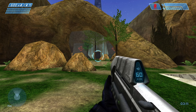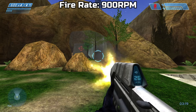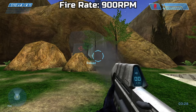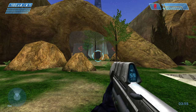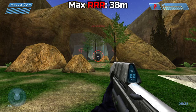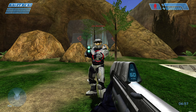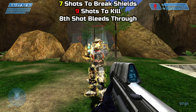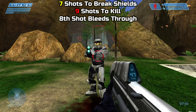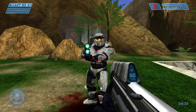The MA-5B holds 60 rounds in the magazine, plus 600 extra spare rounds. The fire rate is around 900 rounds per minute. The reload speed is around 2.27 seconds. The max effective range is around 38 meters. The damage output is 7 shots to break shields and 9 shots to health, for a 16-shot kill. The TTK of this gun is about 1 second.